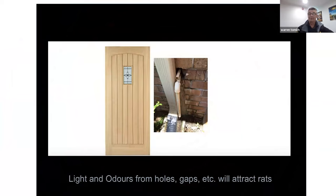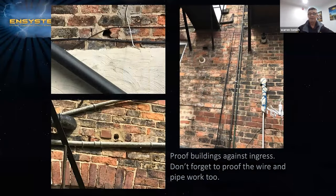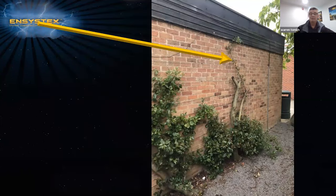Lights and odors from holes and gaps will also attract rats, so remember to proof these areas — very important, it needs to be part of that integrated system. Proofing buildings against ingress: don't forget to proof wire and pipe work too, as these are common runs rodents use to get into areas. Also very important to remove vegetation and other items that can provide bridging to structures — not only from a rodent aspect but also for termites and other general pests.